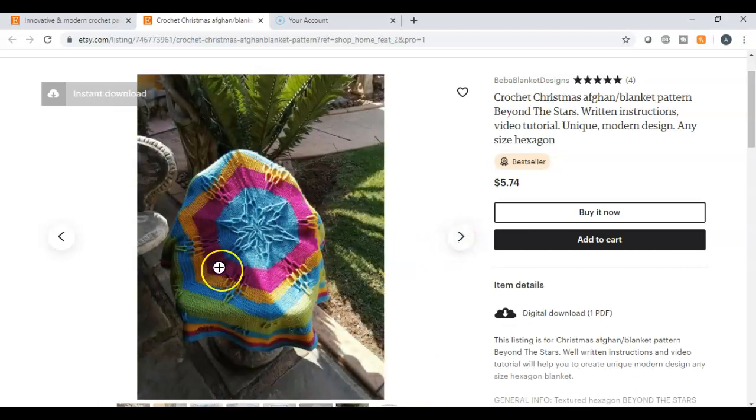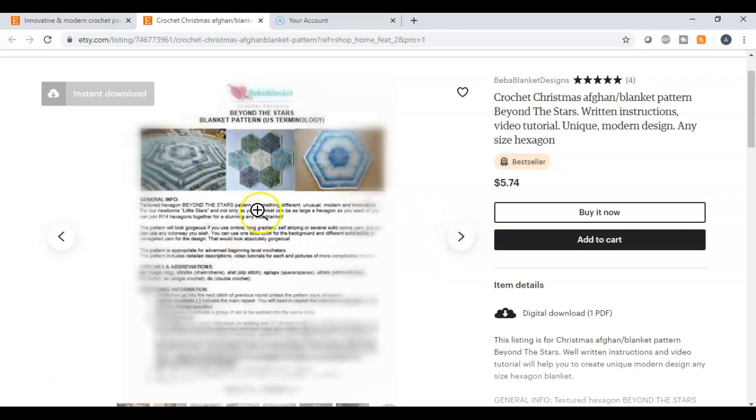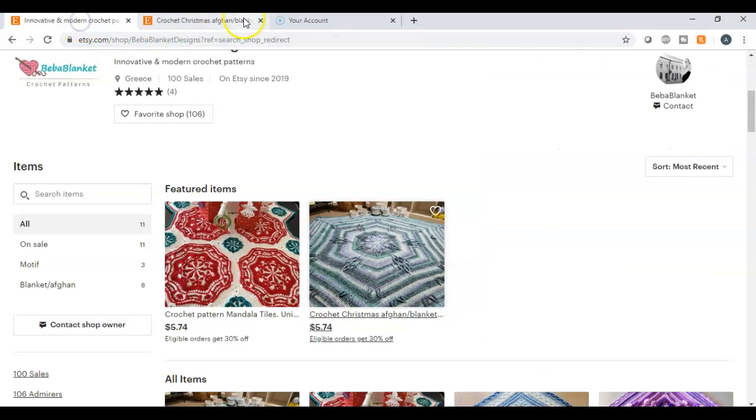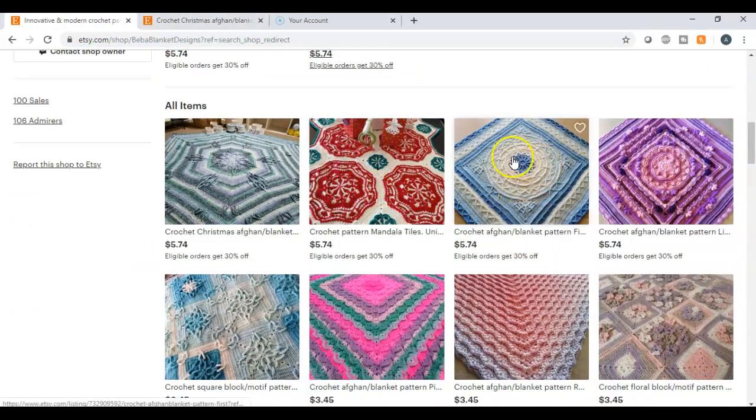Of all crochet patterns, I would say that hers are my favorite — just beautiful, vibrant colors. She shows what you are going to receive: the pattern and the instructions on how to make it. This item is actually rated a bestseller. Let me go back into her shop one more time and scroll through some of the things she has.